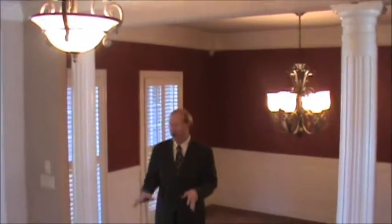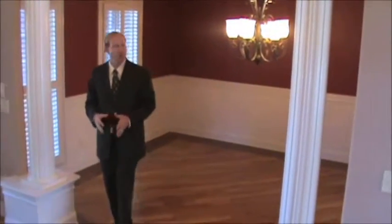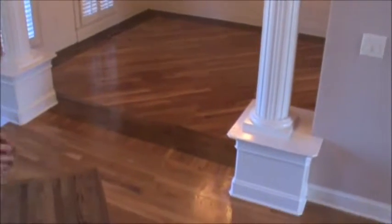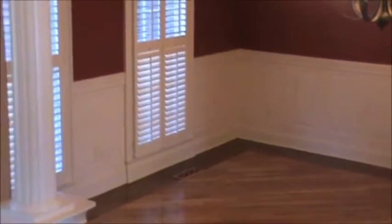The dining room right here is 14 by 11. You can see two columns — very formal, extremely classy. Another outline design, hardwood throughout this entire main area. We also have Wainscoting, some people call it beauty box. Plantation shutters throughout the whole house and again extensive crown molding.